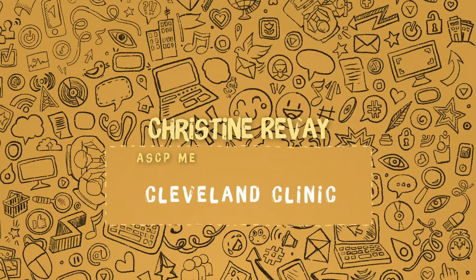My name is Chrissy and I am a certified ASCP medical technologist at the Cleveland Clinic.